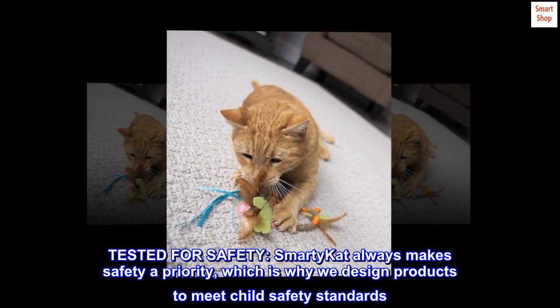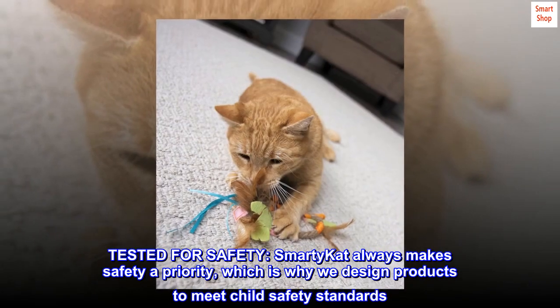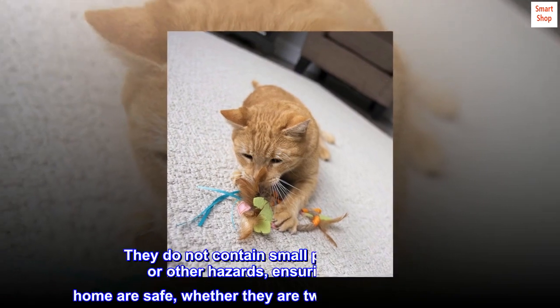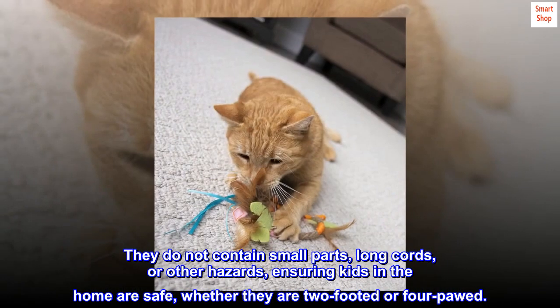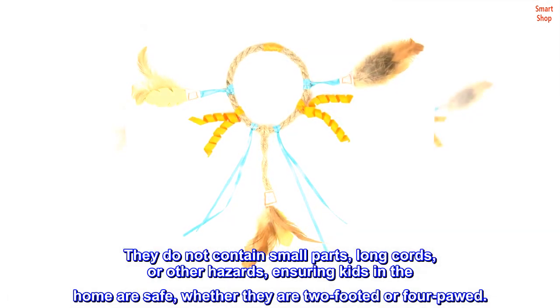Tested for safety. Smarty Cat always makes safety a priority, which is why we design products to meet child safety standards. They do not contain small parts, long cords, or other hazards, ensuring kids in the home are safe, whether they are two-footed or four-pawed.